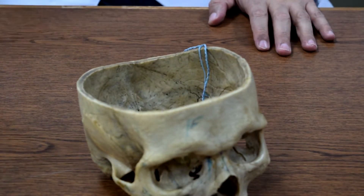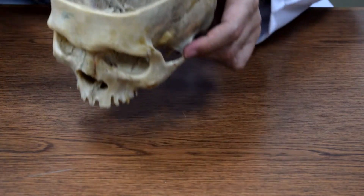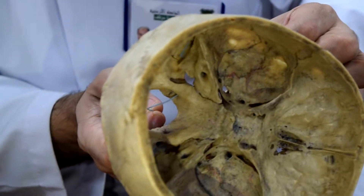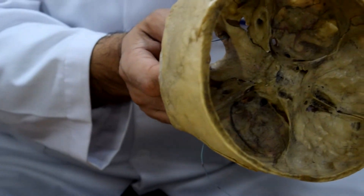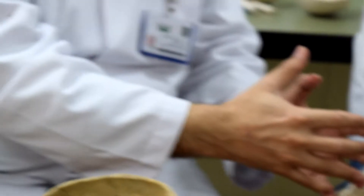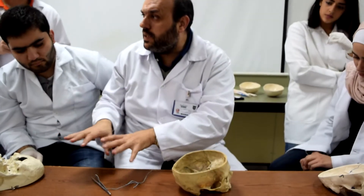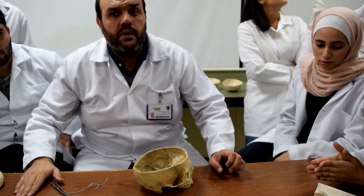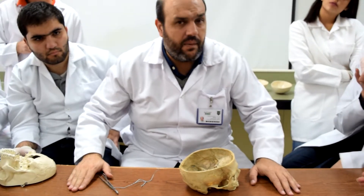We also have the hypoglossal canal. Cranial nerve twelve — the hypoglossal nerve — occupies the hypoglossal canal. Cranial nerves nine, ten, and eleven leave the skull through the jugular foramen.